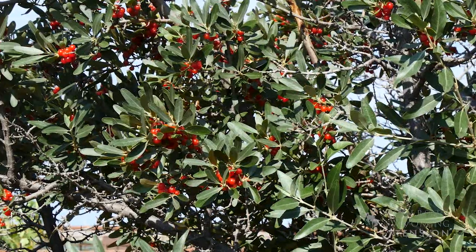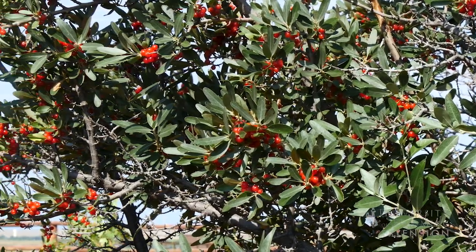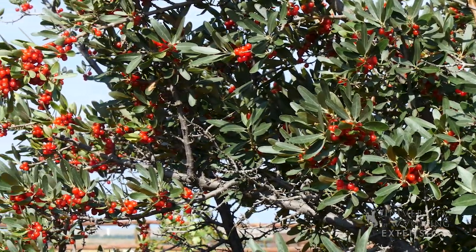We all know that Russian olives are a highly invasive plant in Wyoming. Many times we get questions about why does my Russian olive have berries growing on it? Well, this is actually not a Russian olive. It's a very close cousin to Russian olive, but this is actually a native plant known as silver buffalo berry.